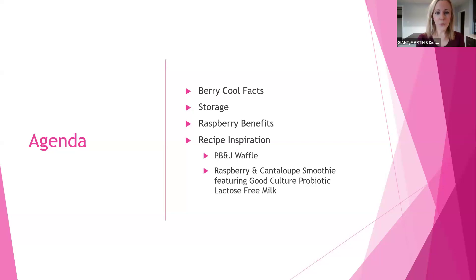We're discussing very cool facts and storage. Then we're going to get into some raspberry health benefits — that's why we're here in our nutrition classes, right?